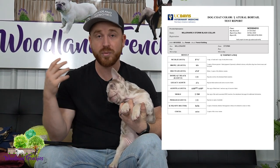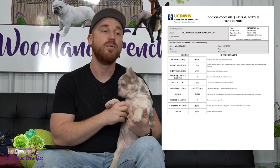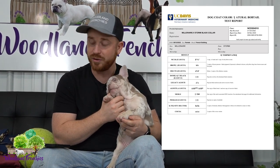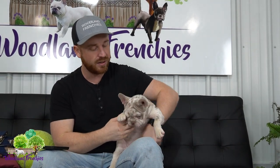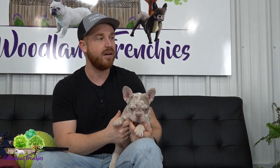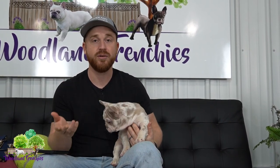She carries two copies of intensity dilution, and lastly two copies of cocoa. The big three: two copies of cocoa, two copies of dilute (little d, little d) — that's lilac — and two copies of testable chocolate. If you carry all three of those, you get the new shade Isabella. Just the dilute plus testable chocolate gives you Isabella; just two copies of little d and cocoa gives you lilac.